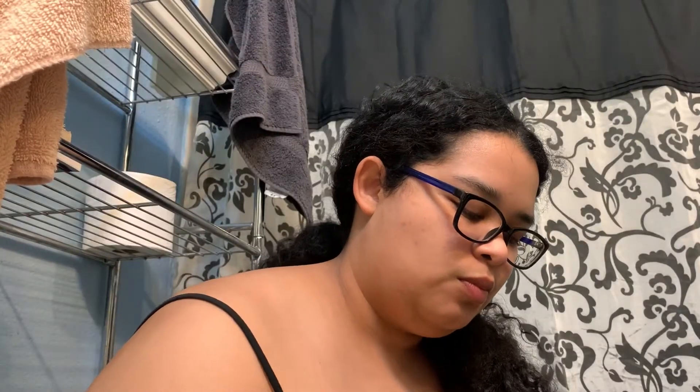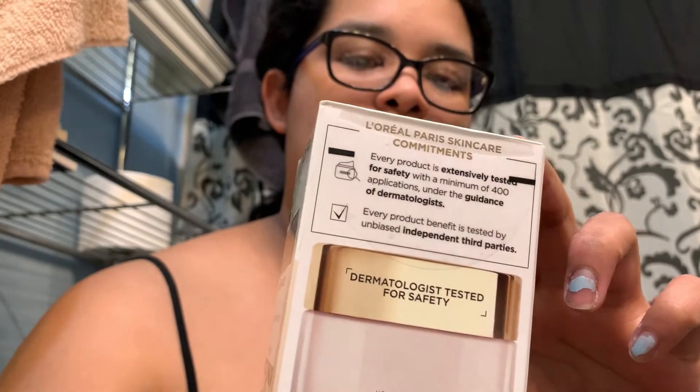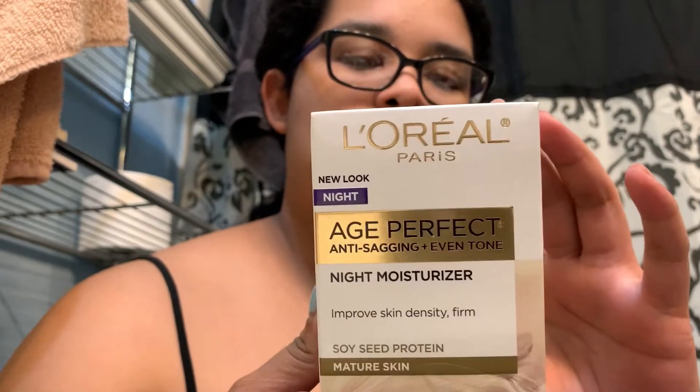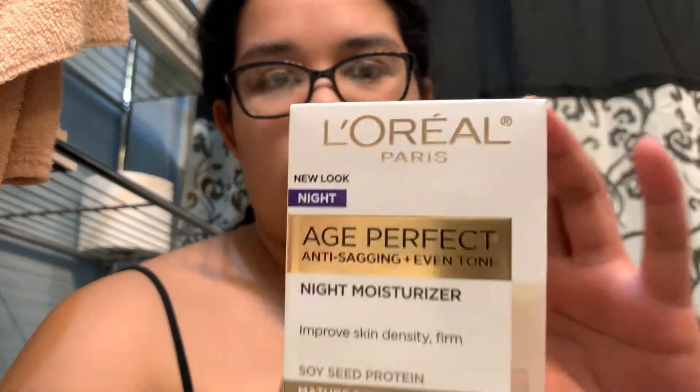Once I went back and found this one, I was happy, yet a little uncertain about it. It's a night moisturizing cream but it's for mature skin again — what am I supposed to do with that? I thought, chance it; it doesn't have an age on it like the others did.